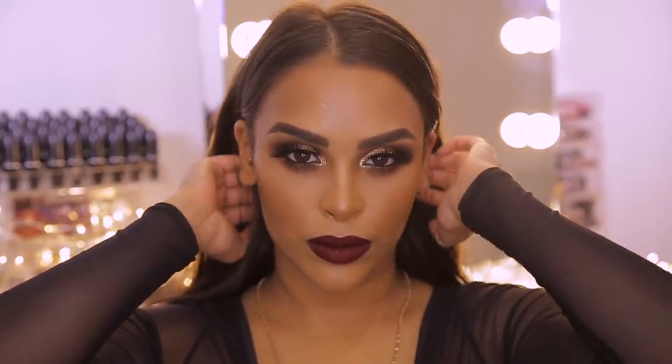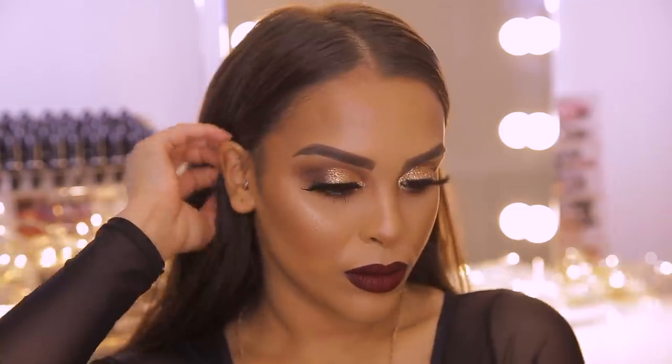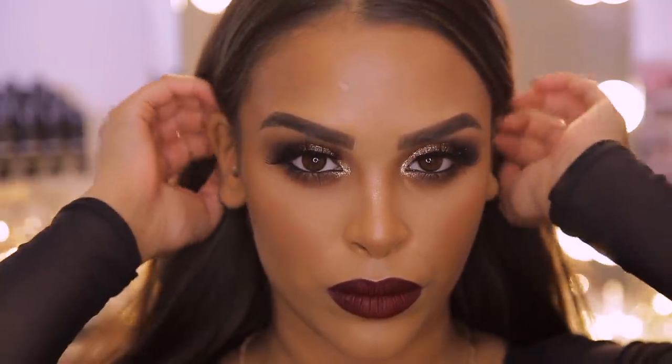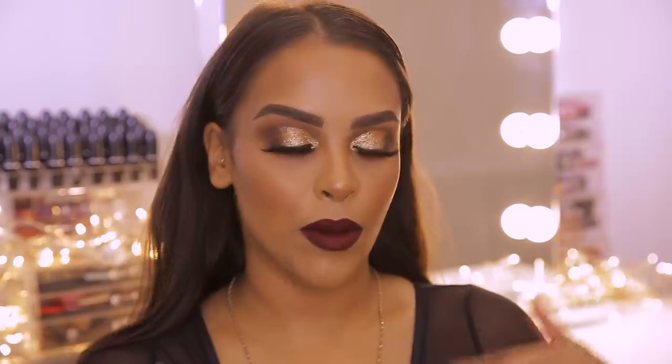Hi guys and welcome back to my YouTube channel, it is Nikki here. Today I have this makeup look for you — it is my full beat festive glam makeup look. I wanted to do the gold glitter and pack that glitter on the eyes, but I didn't want to do the classic red lip. I've gone for something a little bit more oxblood, a bit more vampy, a little bit more grungy. Let me know what you think of this look down below.